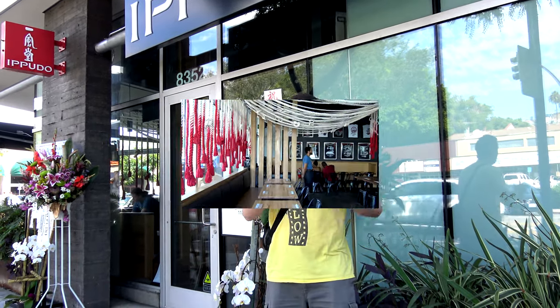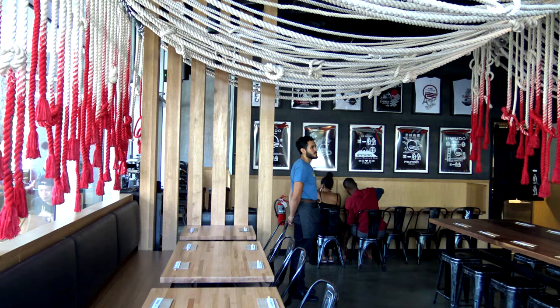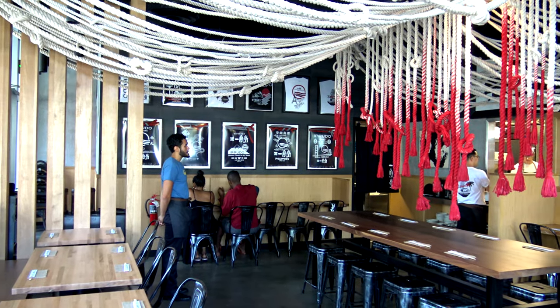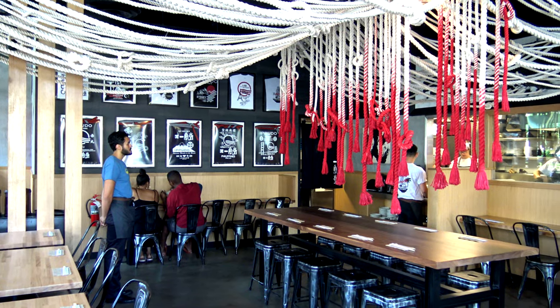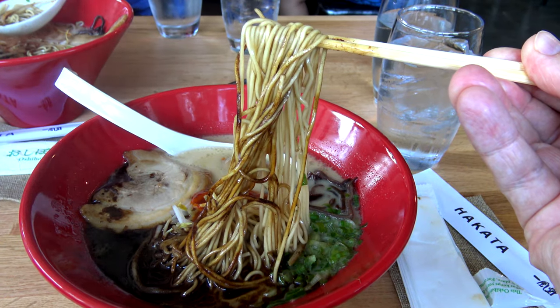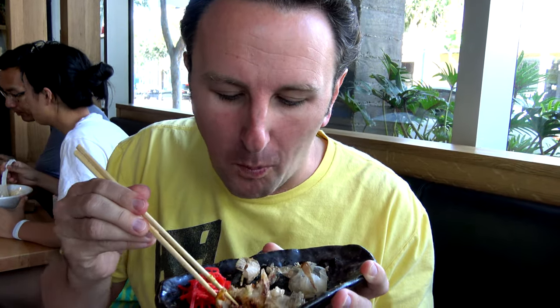For lunch, we hopped over to the West Hollywood District for Ippudo. We were here for the grand opening weekend — it's a famous Japanese ramen chain. Their first location in the US was in New York City; this is their second location in LA. If you like ramen, you can give this a try, but make sure to bring your Amex Platinum card — for two people it was about $50. We got their bold tonkatsu ramen, some takoyaki, and they're also famous for their pork buns. Pretty good, but most things in this neighborhood are gonna be pretty expensive.